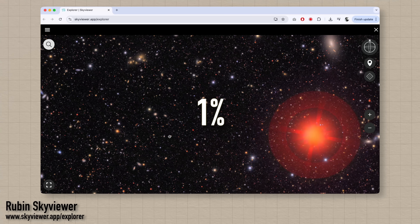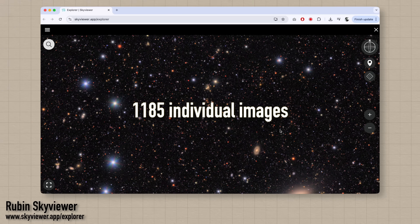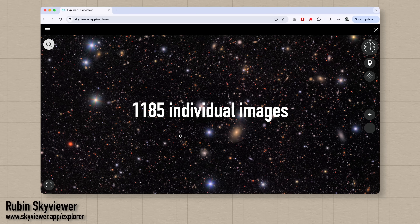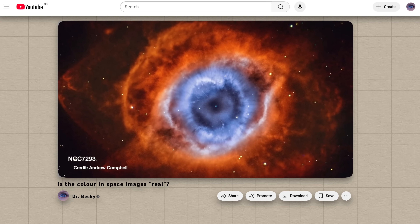Now this is just one percent of the total Rubin field of view — a tiny sliver of the entire image that was released. The full one is over 1,185 individual images stitched together to give a field of view around 2.4 times the telescope's own field of view. Plus, remember that to get colour in images of space, you take images through different filters — red, green, and blue — and the raw data is a black-and-white image. By colouring those black-and-white images accordingly and combining them, you make a colour image that would look like what we'd see with our eyes if our eyes were as sensitive as the Rubin telescope. That's what we're looking at here — it's a processed image, not the raw data.